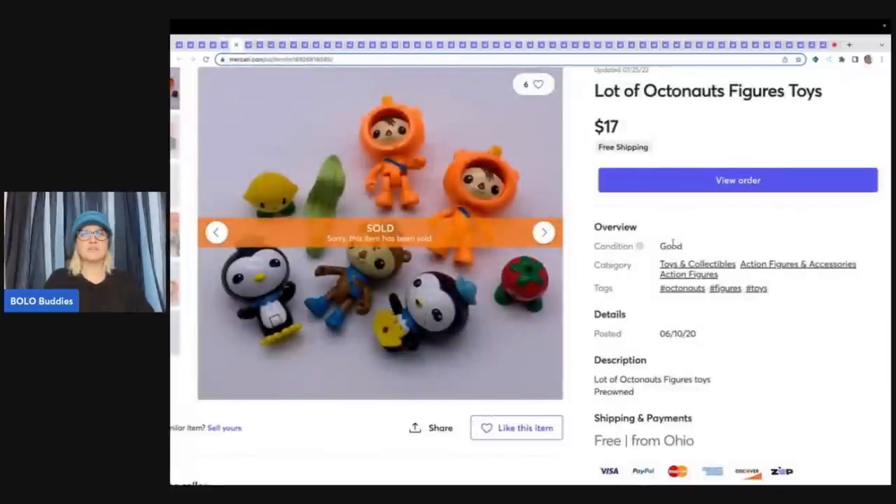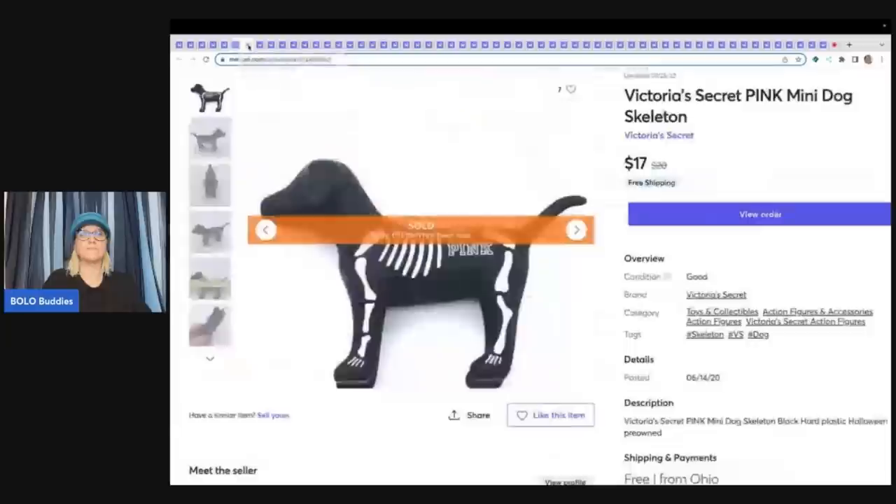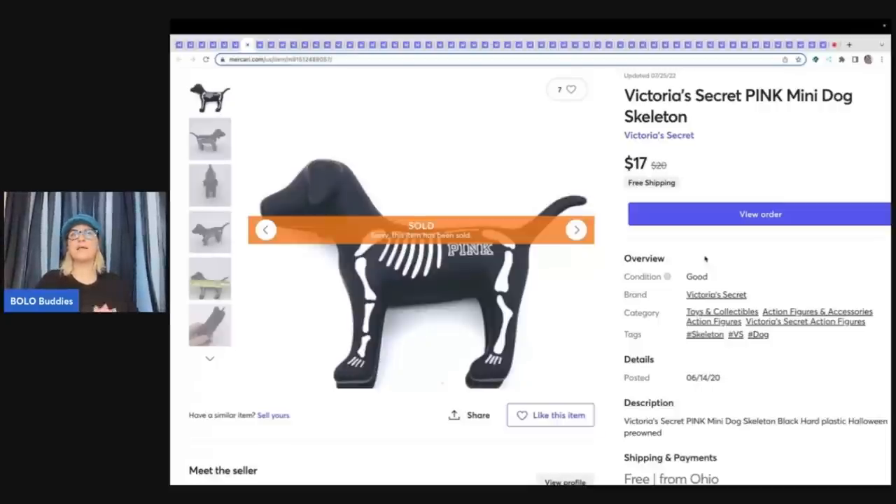A lot of Octonauts figures here — I probably undersold these at $17 free shipping. I could have made more parting it out; the eel and the vegemoles you can sell separately. This is a Victoria's Secret pink mini dog that has a skeleton on it. I don't remember where I got it but it was probably a buck or less, and I sold it for $17 free shipping — possibly from a garage sale where I bought a whole bunch of these dogs.